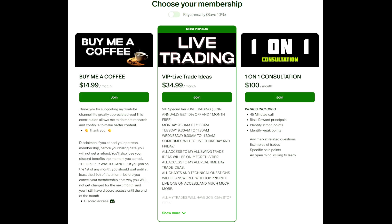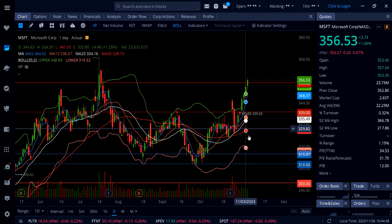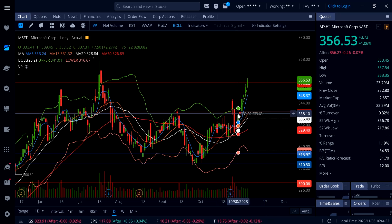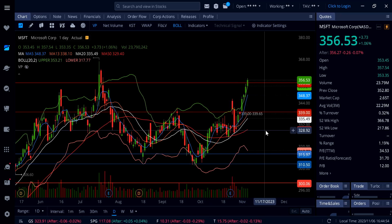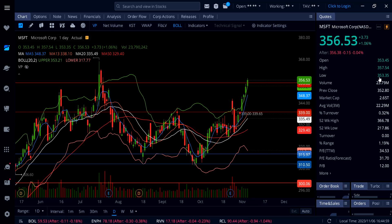Let's get right into it. Microsoft is up one percent and look at this insane rally. Yes, it's bullish, but I think it's getting far too overextended to the upside, so a pullback on Microsoft is due.